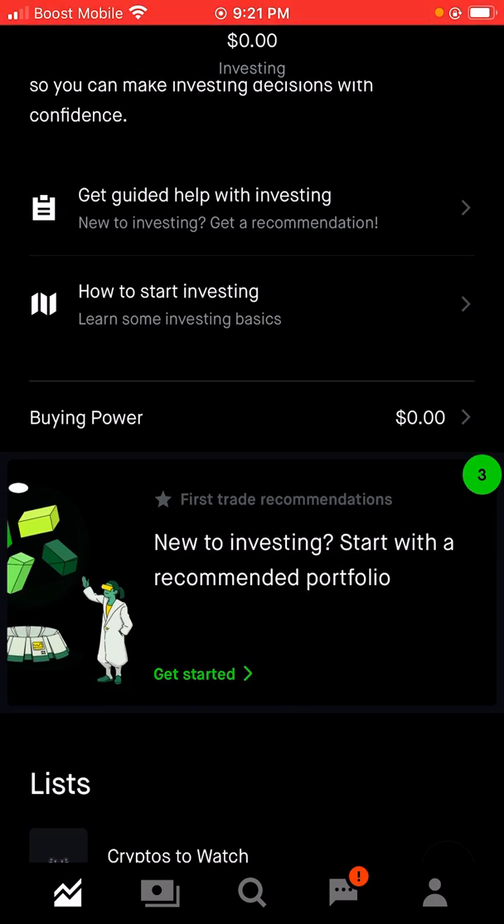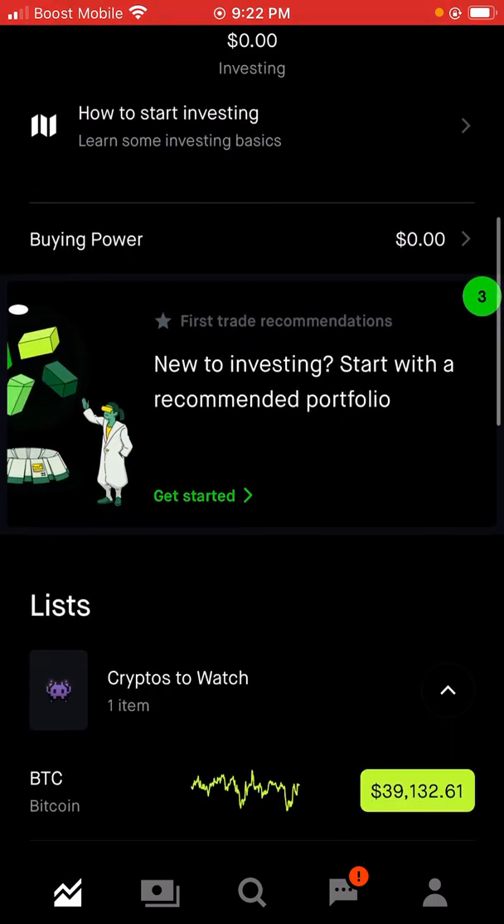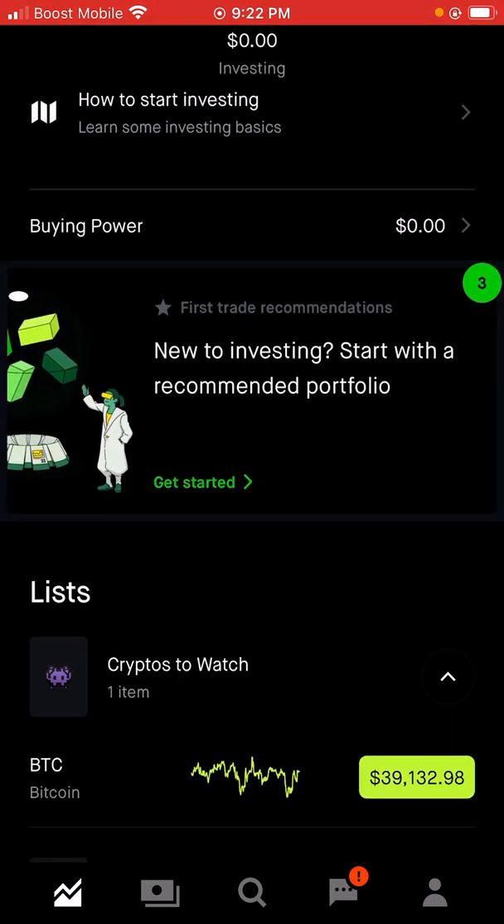As you guys can see, my buying power is $0.00 because I had to literally contact them to get back into my old account. So now that I'm back in, I will definitely show you guys how you can earn free stocks. If it's your first trade, new to investing, start with a recommended portfolio — you can get started right there.